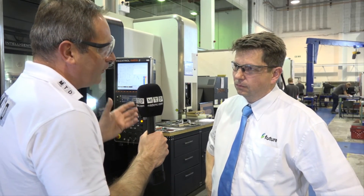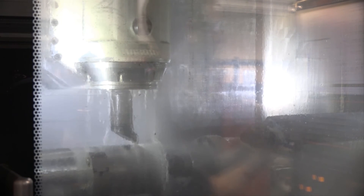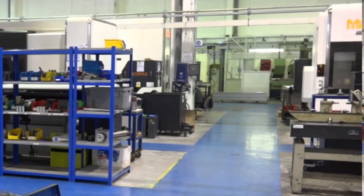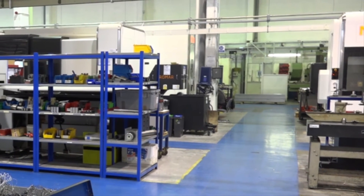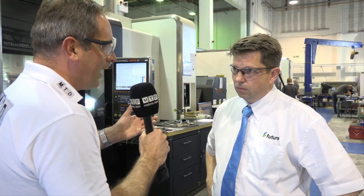So John, with Vero Software — with Visi and also Javelin — how has that enhanced your business? It's enabled us to put in some pretty robust systems that have enabled us to break into lots of different marketplaces with the assurance that the quality is right. Now obviously you've grown as a company very, very quickly, and having a supplier like Vero to help you along the way — what is next for you?